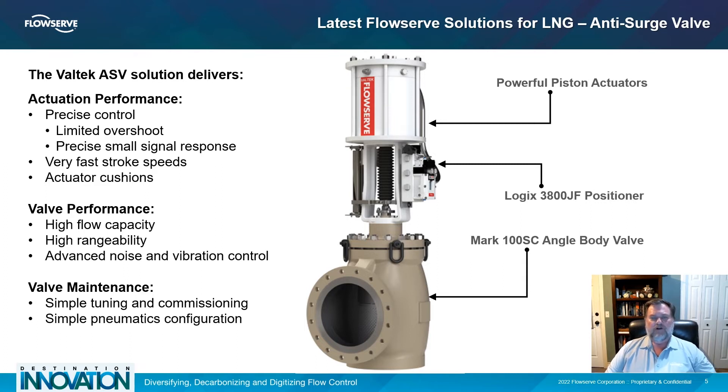The long stroke lengths of the Mk100SC provide precise control of process flows. The Mk100SC series design is reliable with decades of proven results. The valve is easy to work on while providing best-in-class performance.